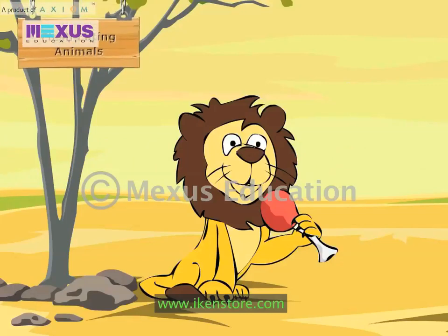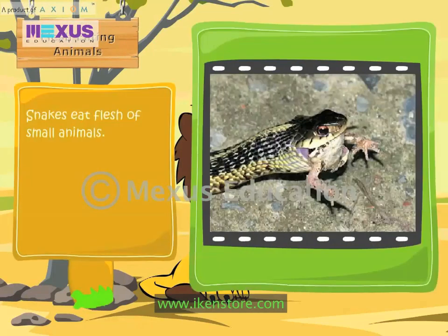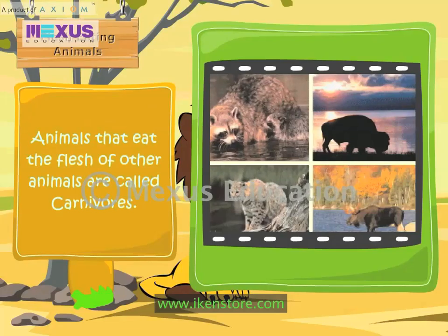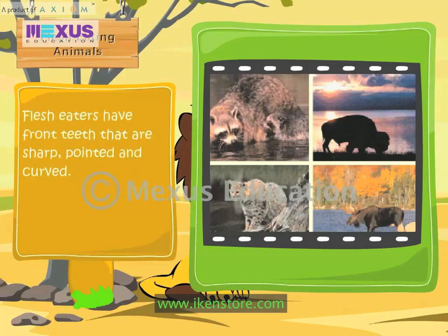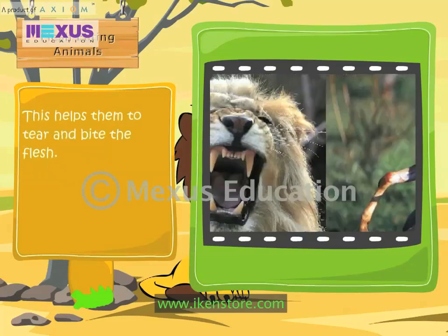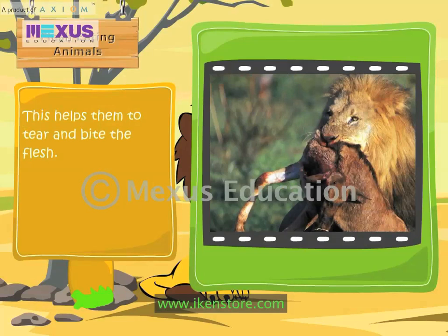Flesh-eating animals: Snakes eat the flesh of small animals. Tigers eat the flesh of small and big animals. Animals that eat the flesh of other animals are called carnivores. Flesh-eaters have front teeth that are sharp, pointed and curved. This helps them to tear and bite the flesh.